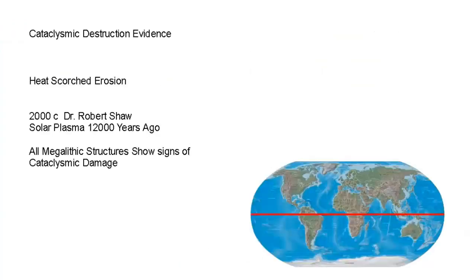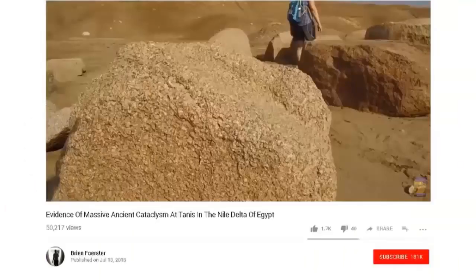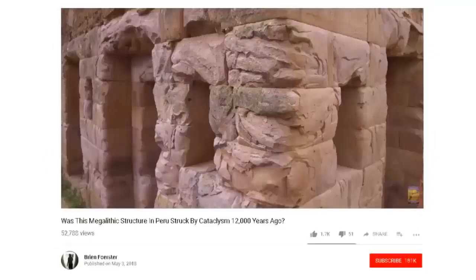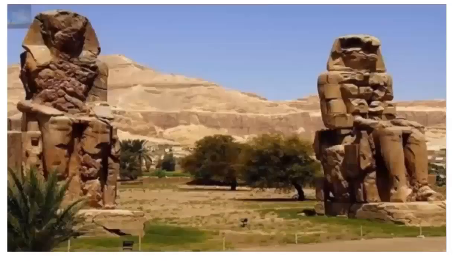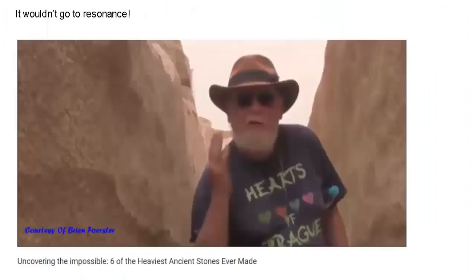We do have two types of cataclysmic destruction evidence. The heat-scorched erosion, which appears on the pyramid and in a lot of other megalithic structures, as Brian Forrester showed in his video — it exists, and it's pretty cut and dry. You can see the damage. Was this through a comet impact, or a comet tail hitting the Earth, or a CME from the sun? These ancient artifacts are much older than just a couple thousand years old. These things don't get damaged like this from events in the last 2,000 years.